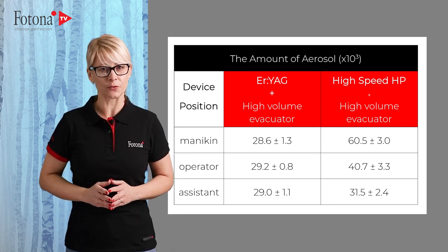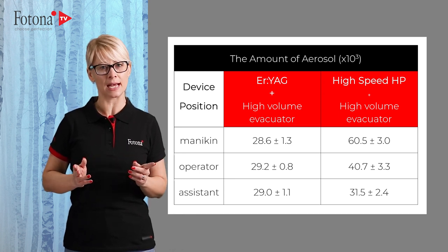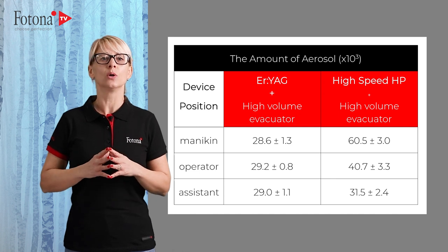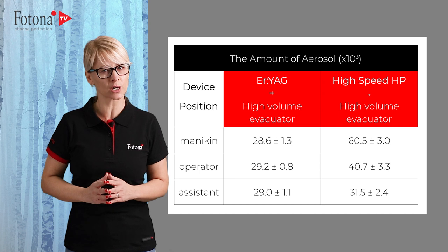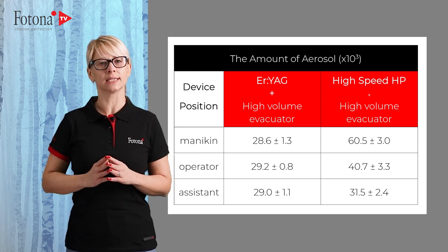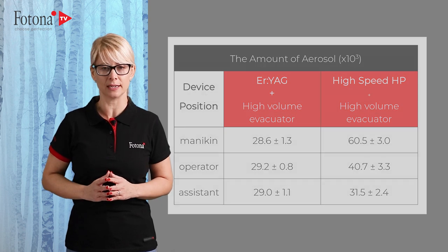With the use of a saliva ejector, the differences between the Er:YAG laser and high- or low-speed handpieces were even much higher. Up to six times more aerosols were formed with classical handpieces at the mannequin position compared to with the Er:YAG laser.